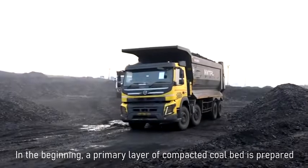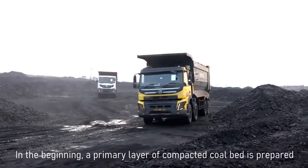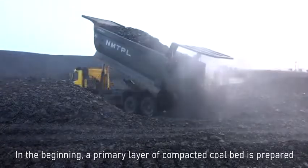At the coal stockyard, in the beginning, the coal is dumped by a tipper in a flat area designated for stockpiling of coal. During the dumping process,